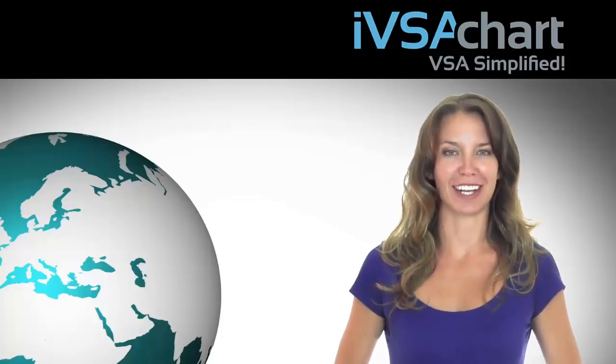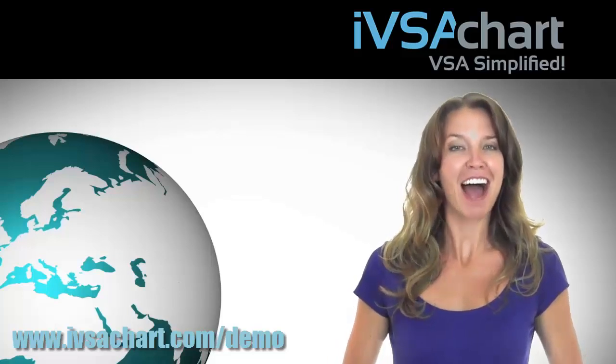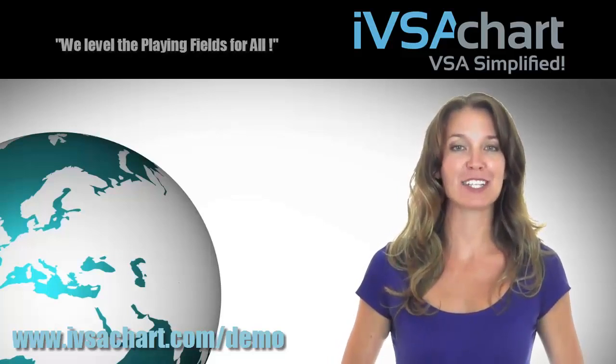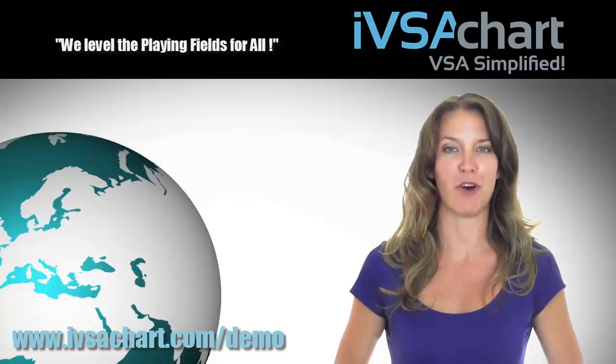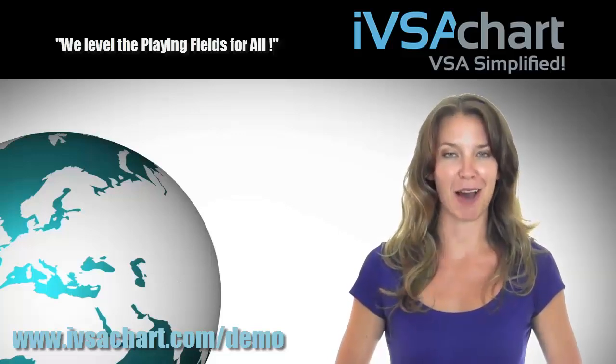Welcome to IVSA Chart Analytics, your best signals stock market indicators. IVSA Chart Indicators is based on the time-proven Wyckoff-Williams volume spread analysis. It tells you when you should be in and when you should stay out.